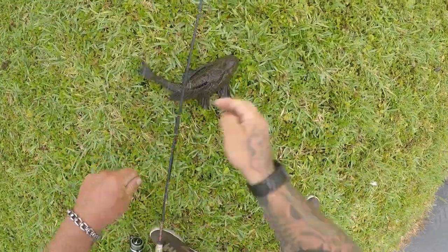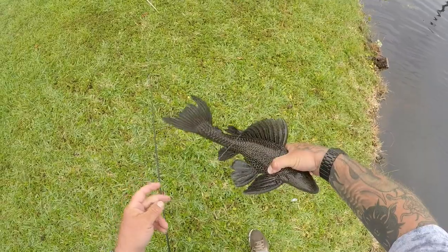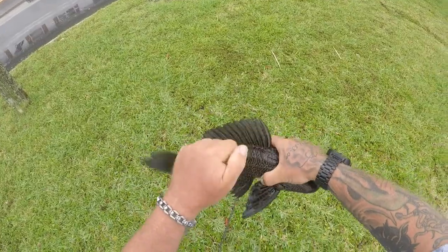Plecostomus — these are a fun fish to catch and they're really pretty. Look how pretty these things are, the fins on them, solid armor.